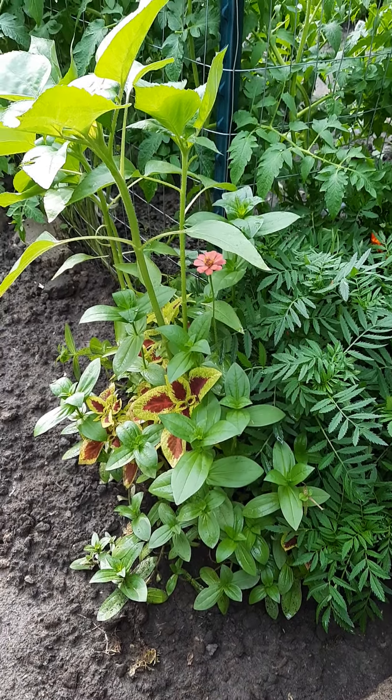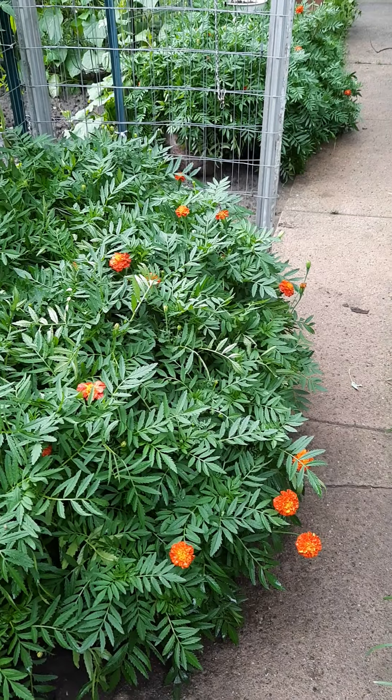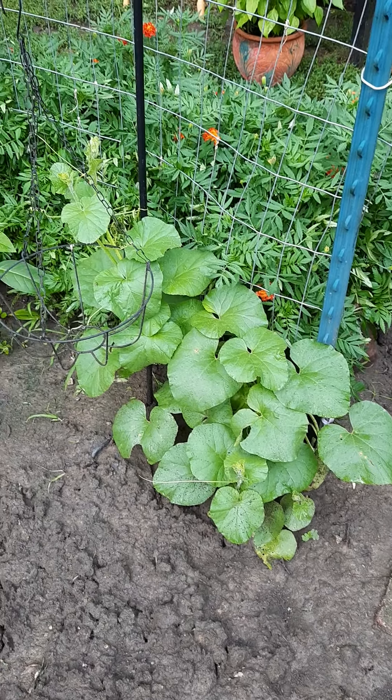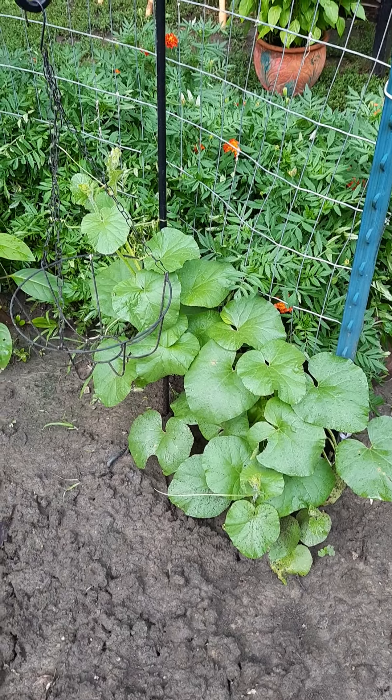Flowers are all coming out nice. This is another patch of cantaloupe growing. It decided to go up the pot, so I moved the pot and I'm going to let it do its thing.